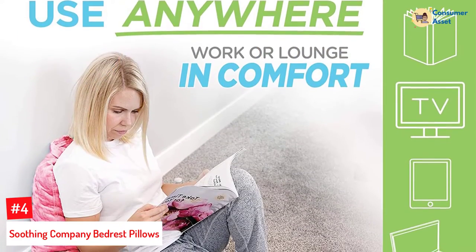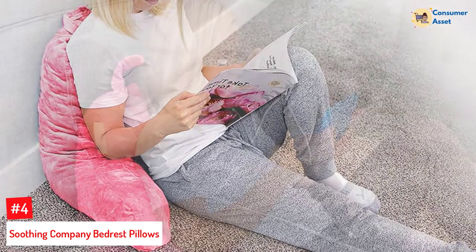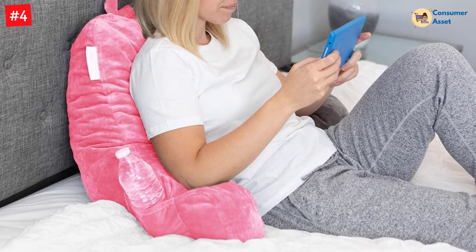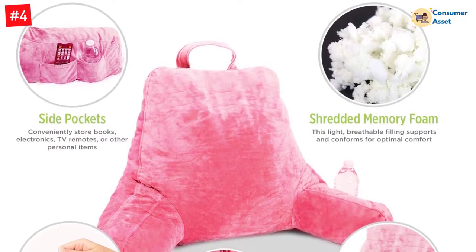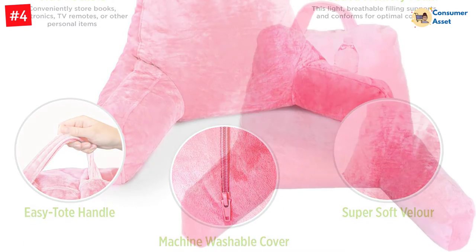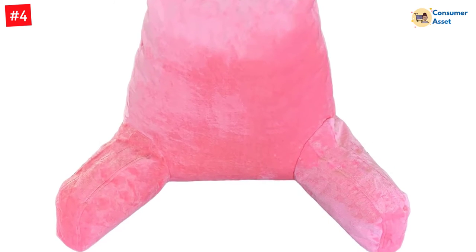Number 4: Soothing Company Bed Rest Pillows. If you are looking for an excellent rest pillow, then this one from Soothing Company proves to be a worthy choice. The best thing about this product is the special memory foam filling, which makes the pillow completely light in weight and breathable. Moreover, it provides maximum back support and allows you to feel completely relaxed. This pillow also comes with a special handle on its top, allowing you to carry it with ease. It comes with two memory foam armrests, making the pillow highly spacious while ensuring complete relaxation. It also comes with special arm pockets to keep water bottles or remotes. The velour pillow cover is easy to clean and machine washable.